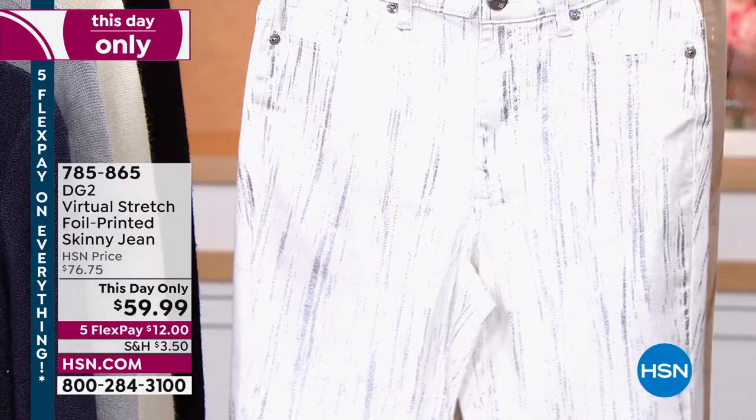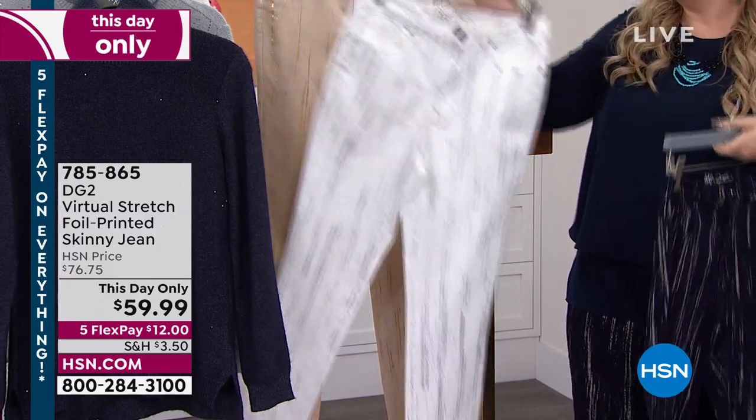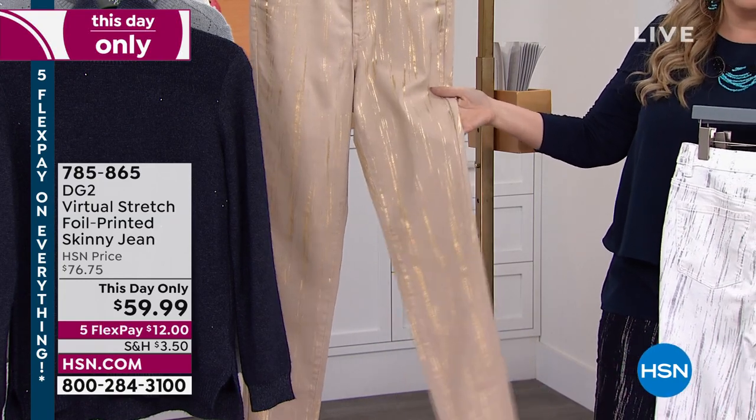This is the indigo. This is the ivory, which is the most popular. You can see that silver. And then the taupe — love the taupe with gold. You wear your gold jewelry — oh my, amazing.